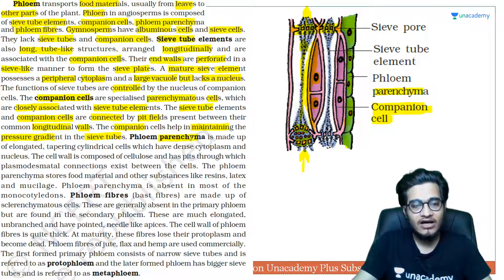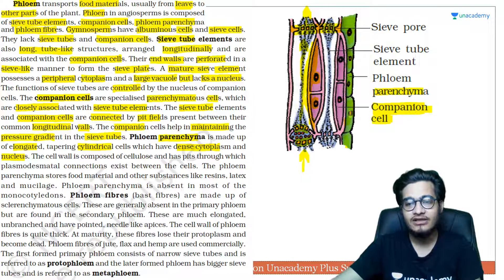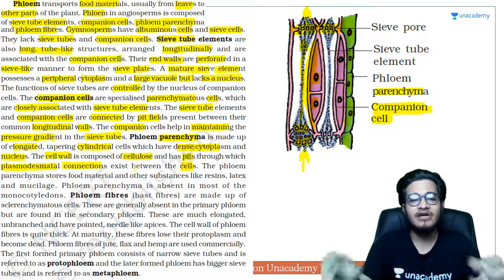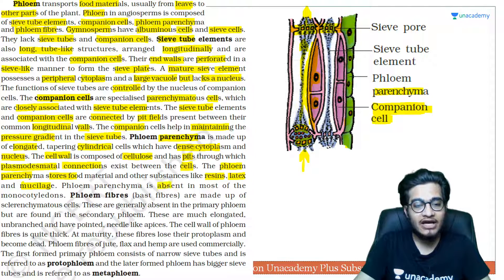The companion cell also helps in maintaining the pressure gradient in the sieve tube cell, because only when the pressure gradient is maintained can materials move from one direction to another. Phloem parenchyma consists of elongated, tapering cylindrical cells with dense cytoplasm and a nucleus. These are living cells with good protoplasm and a small red-colored nucleus visible in the diagram. Their cell walls are made of cellulose, and they have pits through which plasmodesmata connections form between cells.